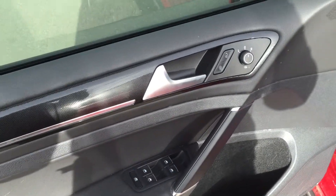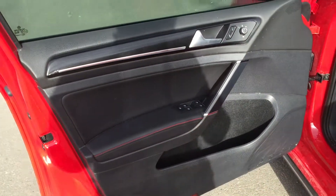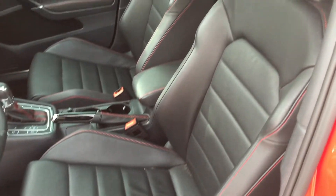On the inside of the doors we can see your power options including windows, locks, and mirrors, plus a storage area on the inside of each door. Sitting on the floor we've got carpeted floor mats, and then we have very comfortable leather seating for five.